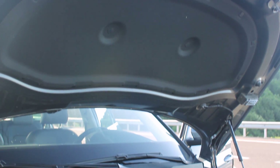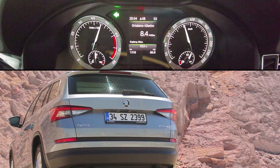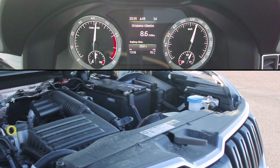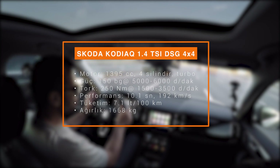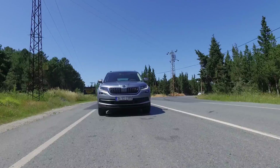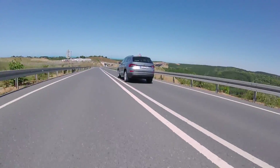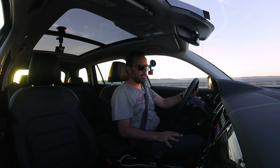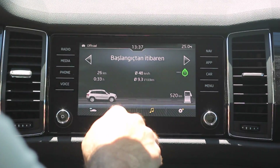Kodiak'ın teknik verilerine gelelim. 150 beygirlik, 4 silindirli aşırı beslemeli TSI motorlu. 6 ileri DSG var, 4x4 olduğu için 7 ileri değil 6 ileri. 250 Nm torku var. 4x4 versiyonla 194 km son sürat, 9.9 saniyede 100 km/s. 4x4 olmayan versiyonla 198 km/s ve 9.6 saniyede 100 km/s. Çok ufak farklar var, bu fark ağırlıktan geliyor; 4x4 daha ağır, 1625 kg. MQB platformu hafif bir platform olduğu için otomobil cüssesine göre aslında hafif. Yakıt tüketiminde de 4x4'ün etkisi var: normal 6.3 litre iken 4x4'te katalogda 7.1 litre.